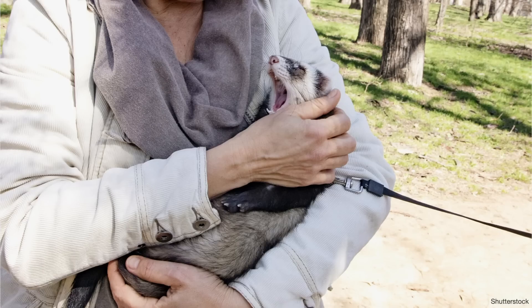So the next time you get a rapid, non-invasive pathogen test, it might not be a human with a pipette, but a little ferret on a leash doing all the work. Animals really are our best friends. It's not just that they love us unconditionally — it's that they can truly save our lives.